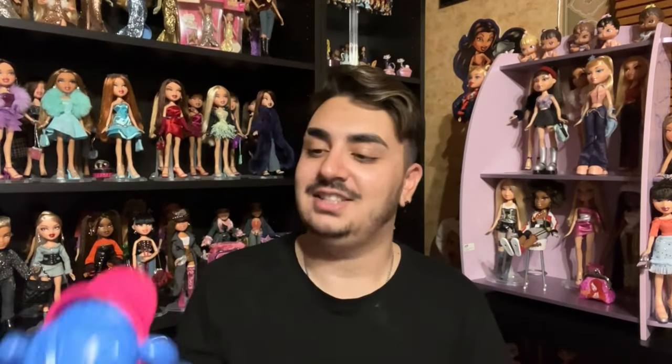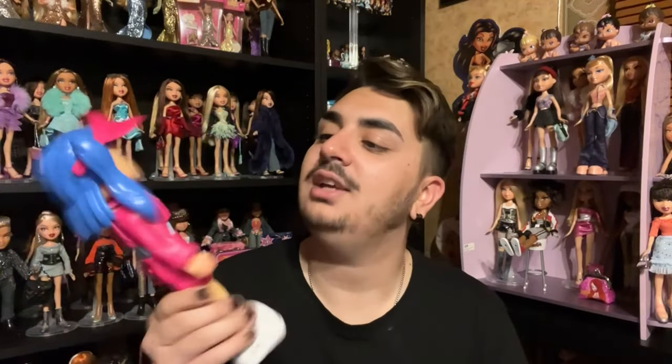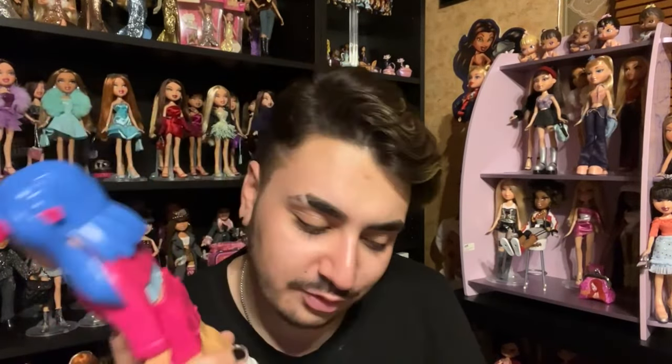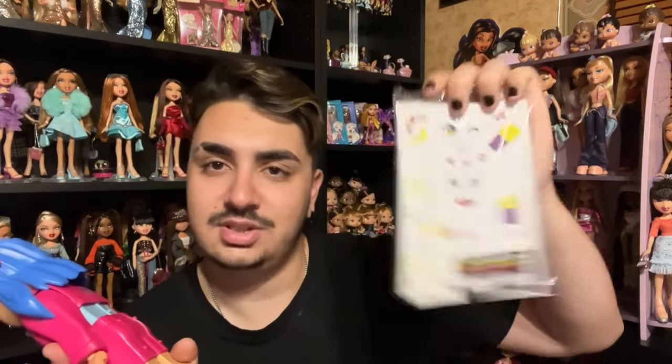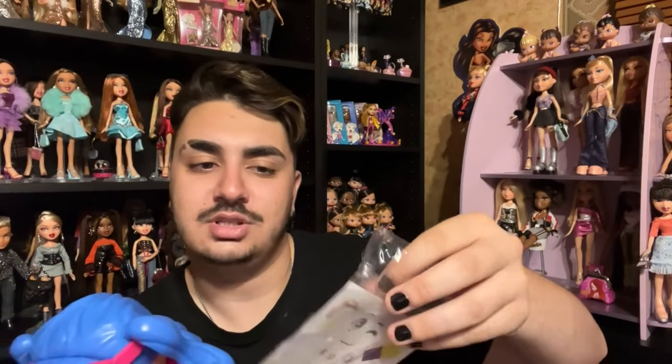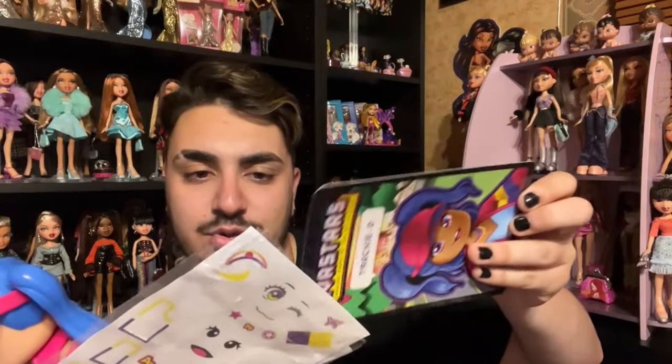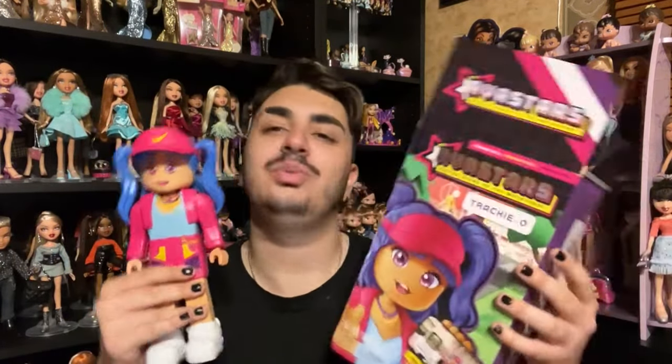I did open her and put her together — she's pretty cute. I wasn't really sure how to feel about these at first. So yeah, this is Trackie O from the Avastars line. She comes with stickers and a sticker sheet which also sort of doubles as a little mini poster. You can put the stickers in the bag for storage. I really do wish her hair was a bit more purple like her box artwork — that's my one quip — but she's pretty cute. I'm glad I picked one up. Some people are finding them at Walmart, so if you're into them I would pick them up sooner rather than later.